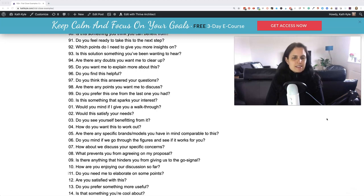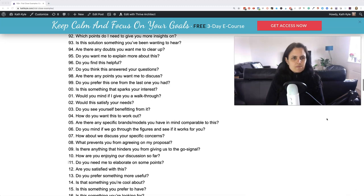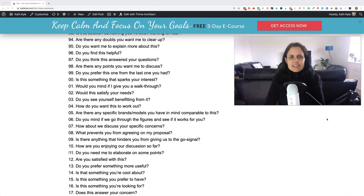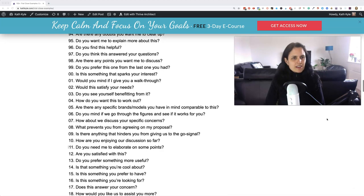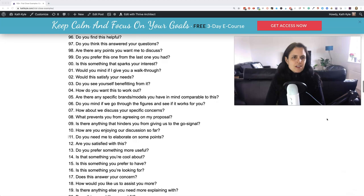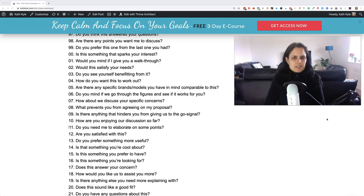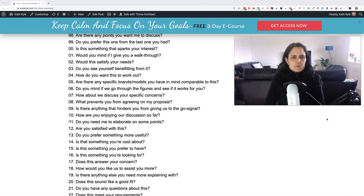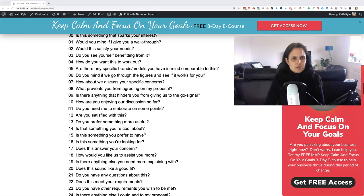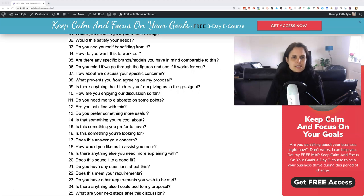Ninety-one: do you feel ready to take this to the next step? Ninety-two: which points do I need to give you more insights on? Ninety-three: is this solution something you've been waiting to hear? Ninety-four: are there any doubts you want me to clear up? Ninety-five: do you want me to explain more about this? Ninety-six: do you find this helpful? Ninety-seven: do you think this answered your questions? Ninety-eight: are there any points you want me to discuss? Ninety-nine: do you prefer this one from the last one you had? One hundred: is this something that sparks your interest? Would you mind if I give you a walkthrough? Would this satisfy your needs?